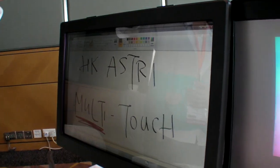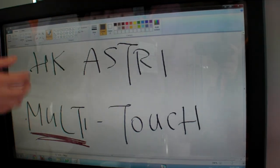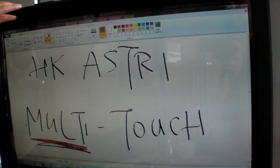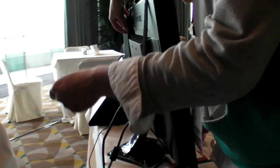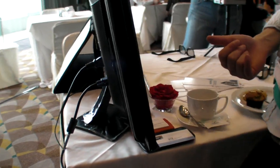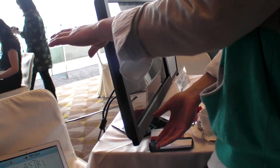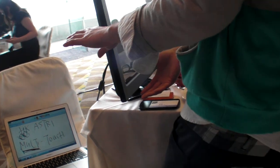Another product is the multi-touch frame. Originally it's just a simple monitor without touch, but we add this frame and attach it. Then you plug in the USB, and it becomes a touchscreen immediately — plug and play with a Windows PC.